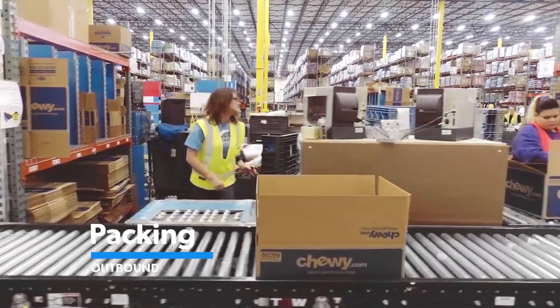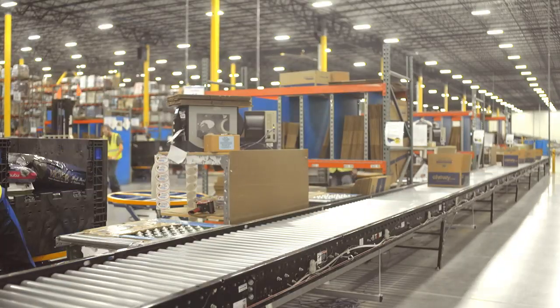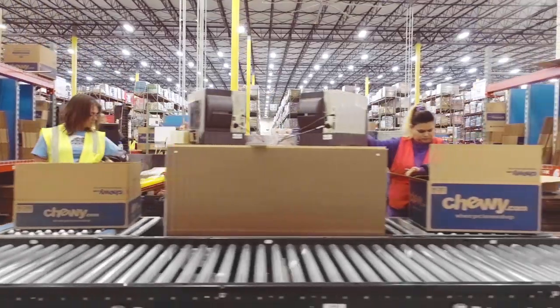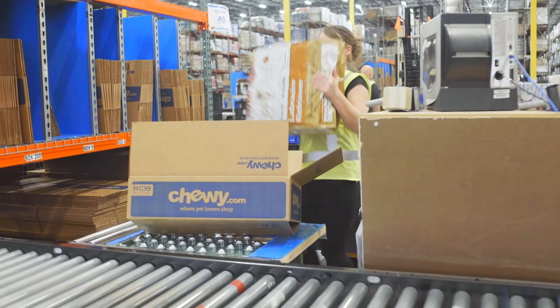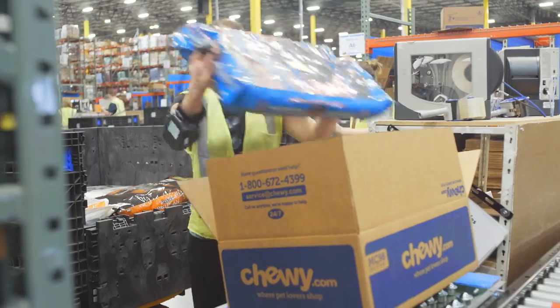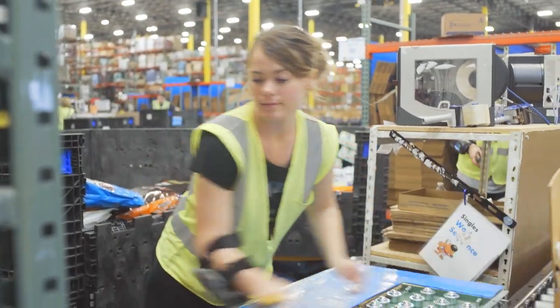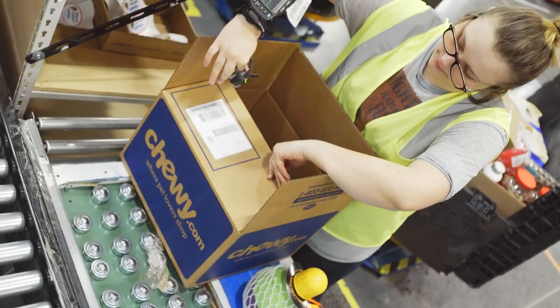Now on to packing — a very labor-intensive role. You'll be standing in one spot, grabbing single items from bins, packing them into Chewy boxes, and placing them onto a conveyor. A single bin could consist of only 40-pound bags of food, so the ability to consistently and safely lift heavy items while placing the correct packing slip on the box is critical.